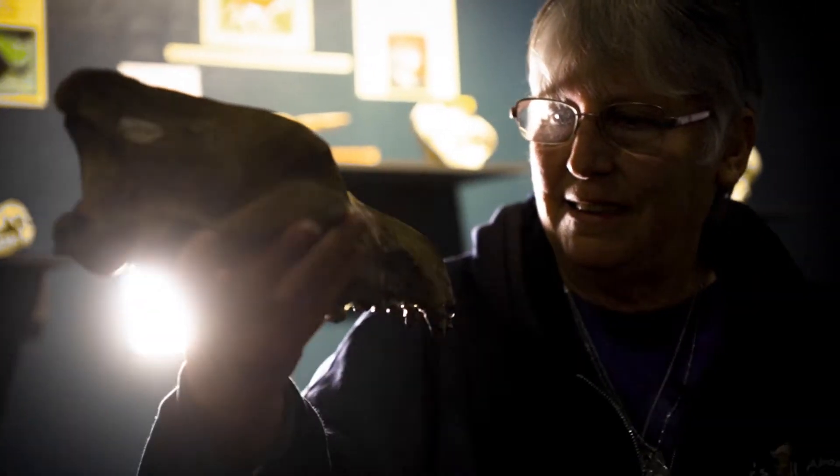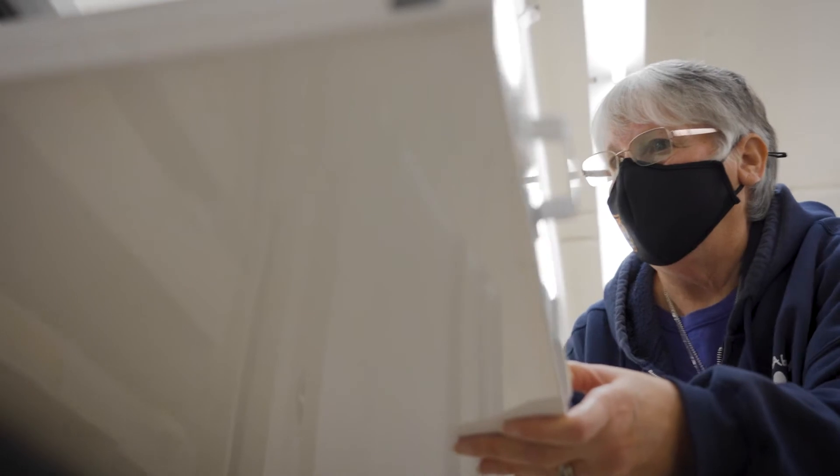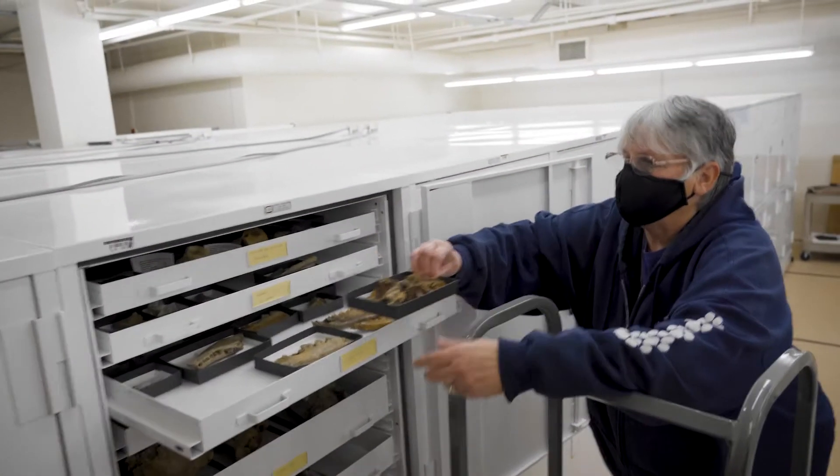I'm Dr. Mary Thompson. I'm an affiliate curator and retired collections manager and a vertebrate paleontologist here at the Idaho Museum of Natural History.